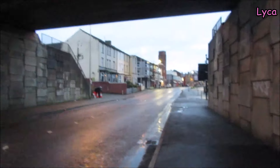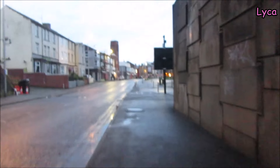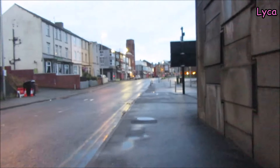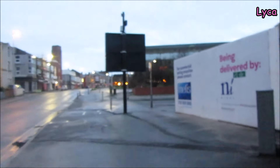Alright, let's just nip onto this bridge. At least the mornings are lighter now.